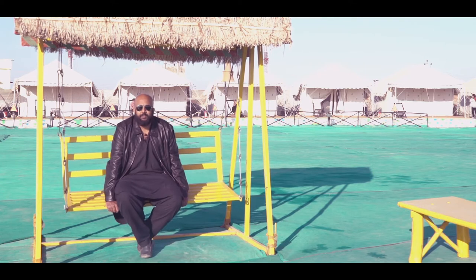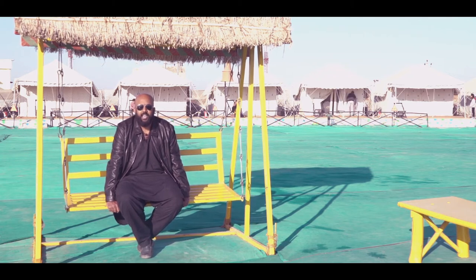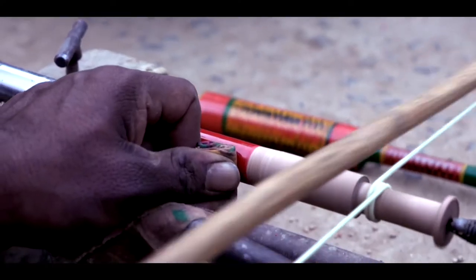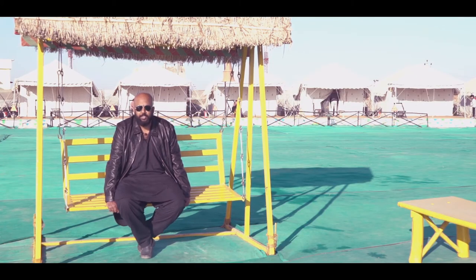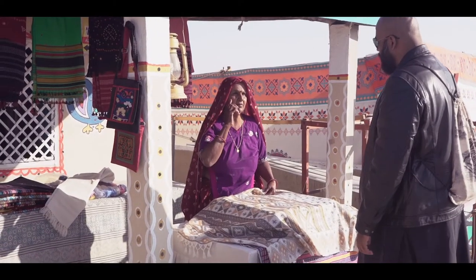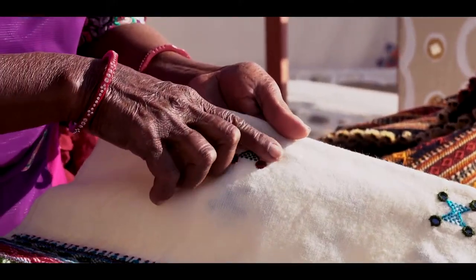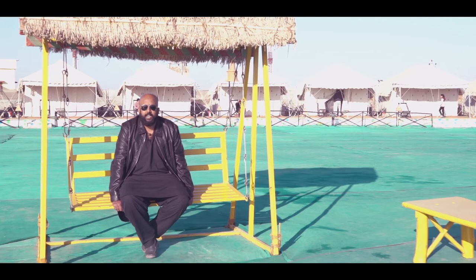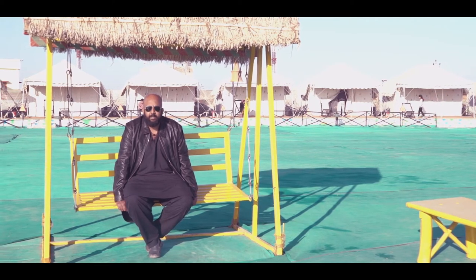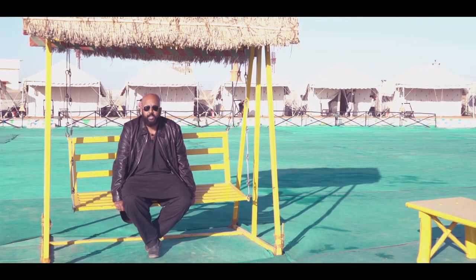Hello from Rann Utsav Tent City, a very beautiful part in the far west of India. Today I'm going into the villages of Kutch to get closer to the people, understand their art, their culture, their idiosyncrasies, their history, and see their handicrafts up close. Join me as I see the people of Kutch up close, into their homes, into their lives, and into their art.